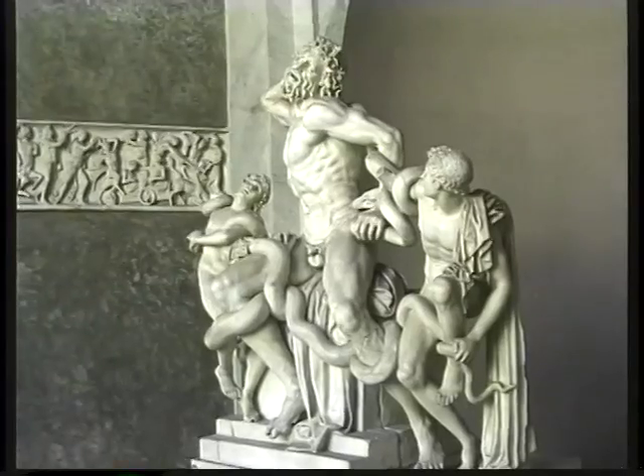We travel sometimes as the locals do, taking the city bus over to the Vatican, into the grandest room of all in the world — St. Peter's Basilica.